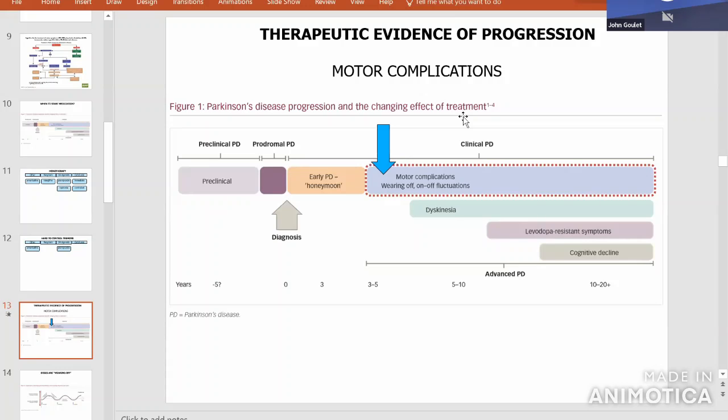Later on, dyskinesia can happen — wearing off comes first, then you can reach the peak of a dose and it's just too much. Then comes what we call levodopa-resistant symptoms: midline things like speech, swallowing, postural stability, and freezing — those tend not to respond to levodopa. These are probably the biggest reason why people read online that levodopa 'loses its effectiveness,' but that is a falsehood.